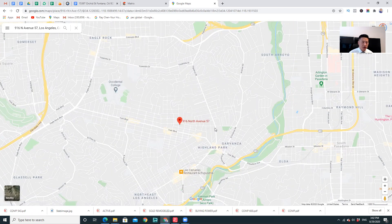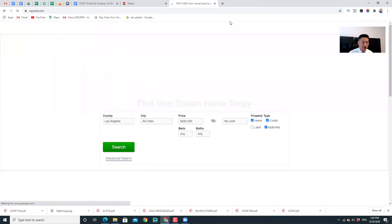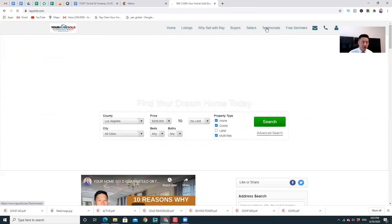Give me a call. This is Ray Chen, your home — So Guaranteed Realty. My number is 626-789-5768. We sell 10 times more homes than other agents, we sell homes three times faster, and we sell many more homes. Let me share with you some testimonials from my clients and some of the deals I've done before.